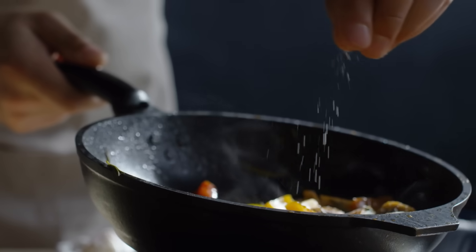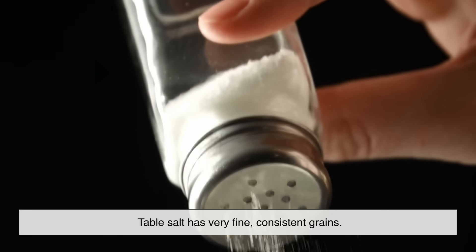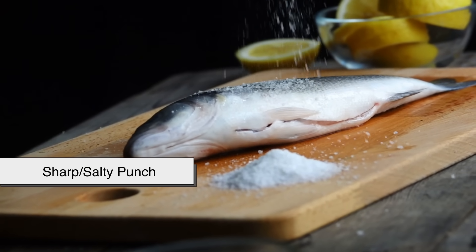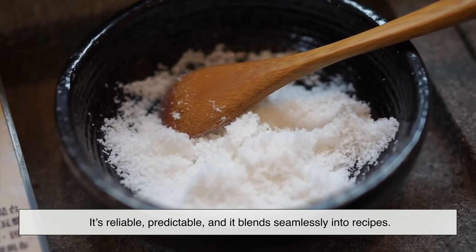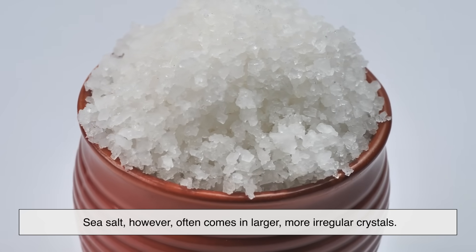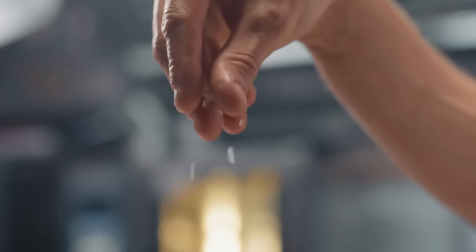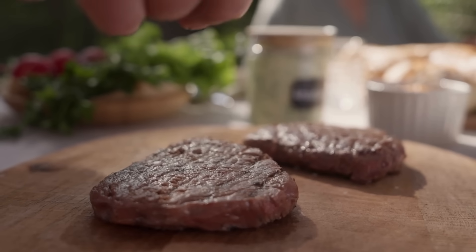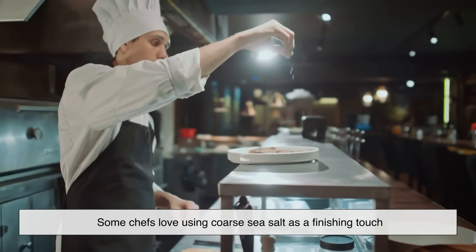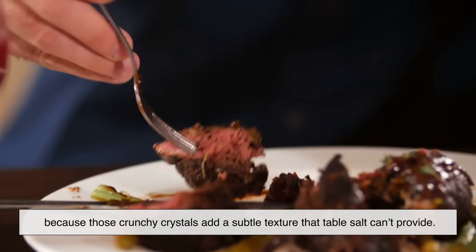One of the biggest differences people notice is in taste and texture. Table salt has very fine, consistent grains — when you sprinkle it over food it dissolves quickly and gives a sharp, salty punch. It's reliable, predictable, and blends seamlessly into recipes. Sea salt, however, often comes in larger, more irregular crystals. When you bite into a flake or crystal, you get little bursts of saltiness that can feel more complex and satisfying. Some chefs love using coarse sea salt as a finishing touch because those crunchy crystals add a subtle texture that table salt simply can't provide.